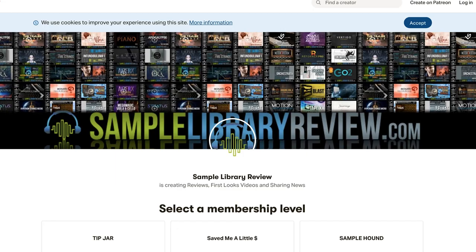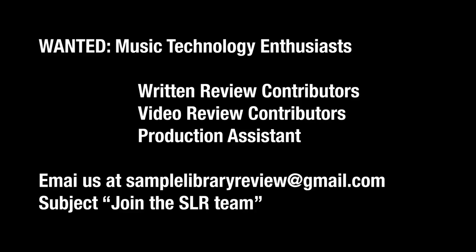We have a couple of positions open for contributors for written reviews as well as video reviews. I'm also looking for someone to come on as a virtual assistant as we continue to grow the site and channel — it's just too much for myself and editor Brian Brilo to handle alone. Go ahead and reach out to SampleLibraryReview at gmail.com if you're interested in contributing written reviews, video reviews, or coming on board as part of the Sample Library Review team.